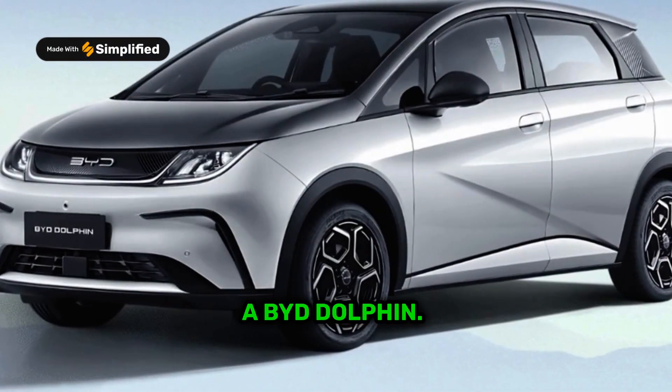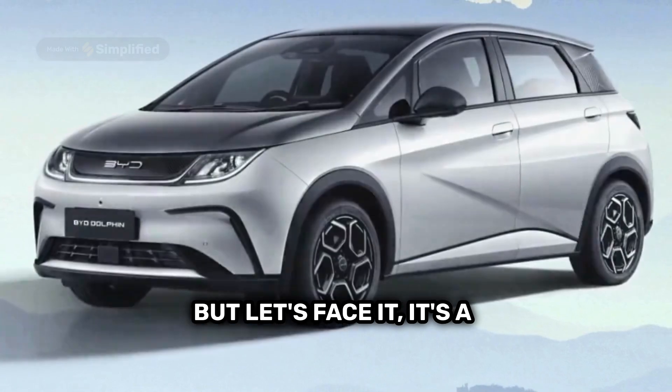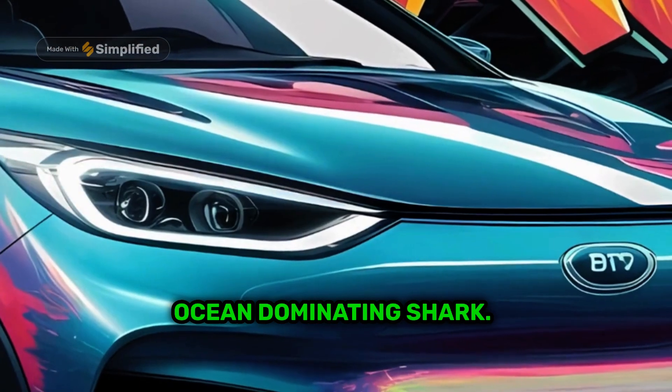Alright, so you've got yourself a BYD Dolphin. It's cute, it's efficient, but let's face it, it's a bit too cute. Time to transform this adorable aquatic creature into a sleek, ocean-dominating shark.